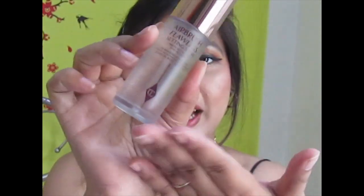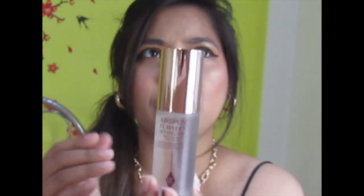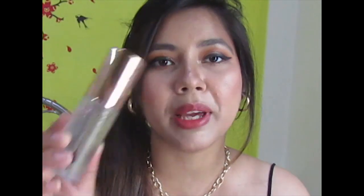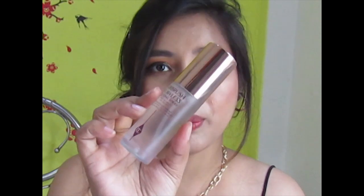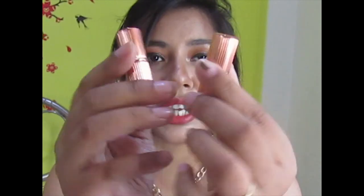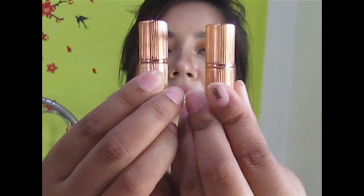I've used the setting spray quite a few times and I really love it. It has a slight floral fragrance which doesn't bother me because it disappears within a few seconds, and the mist makes your skin look flawless and airbrushed. The Charlotte Tilbury lipsticks — Pillow Talk and Walk of No Shame — come in stunning rose gold packaging. So 1500 rupees for three Charlotte Tilbury products is an amazing deal.